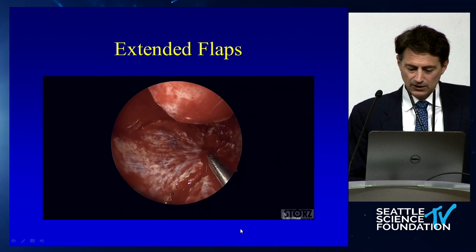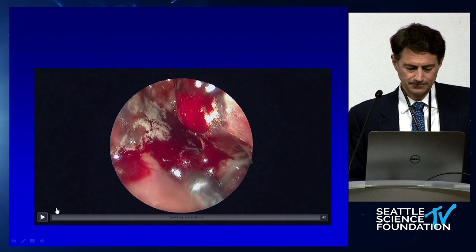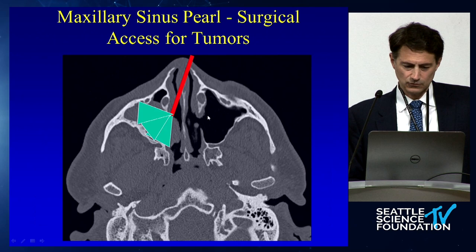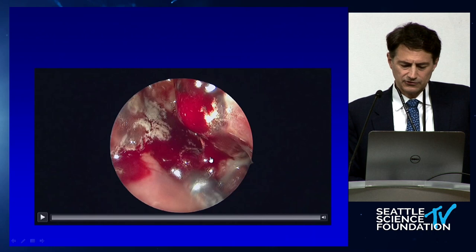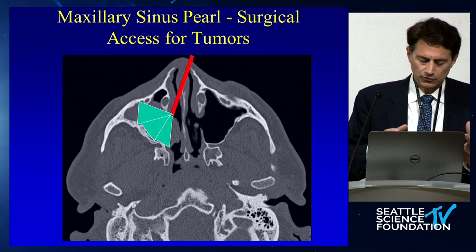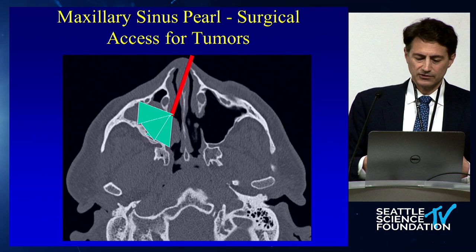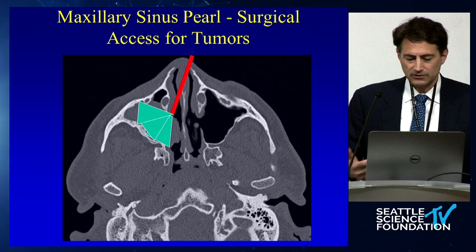That flap essentially replaces all the skin at the bottom of the sinus. I had a video technical problem there but we have other examples. Moving on to other access issues — you don't really need to do anything beyond a modified endoscopic medial maxillectomy for chronic inflammatory or infectious disease, in my opinion. That technique is essentially an end-stage procedure — kind of like a draft three. Technically you could do an obliteration-type procedure if absolutely needed, but that's something we'd prefer not to do.